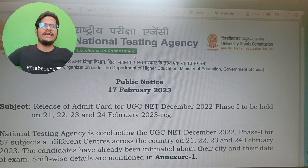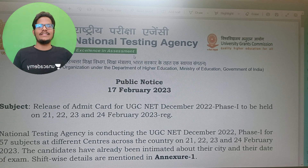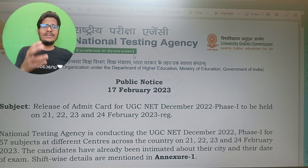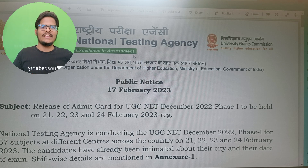There is an important notice from the NTA. Yesterday night, 17th of February 2023, they have released this notice. As usual, night time is their muhurtham. And this notice is related to UGC Sinhaid December 2022 cycle of examination.